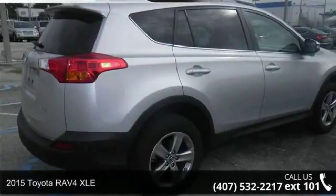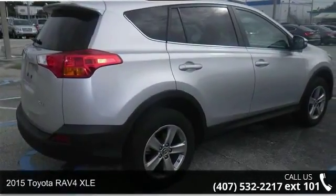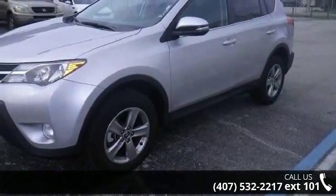Check out this 2015 Toyota RAV4 XLE. If you are looking for a first-rate auto, this one could be yours today.